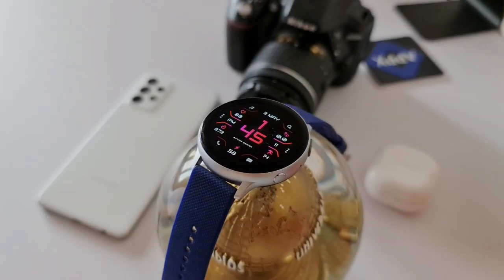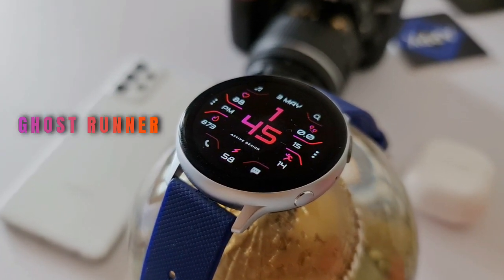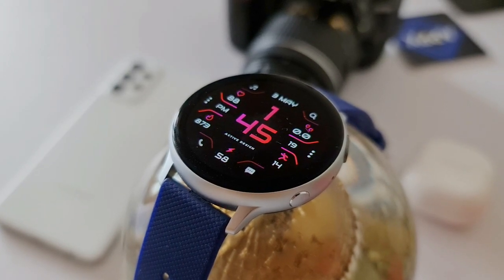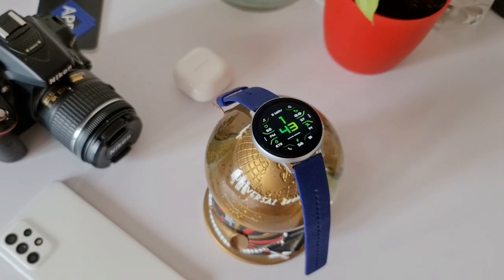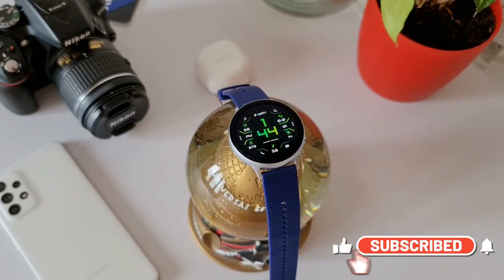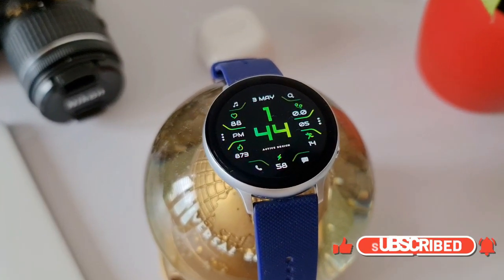Welcome to Apex, thanks for tuning in. In today's video we have a premium watch face from Active Design called Ghost Runner. We have about 50 free coupons per country for this premium dial, thanks to the developer. There is a coupon generator link in the description — copy your country-specific code and use it on Galaxy Store to get this premium dial for free.